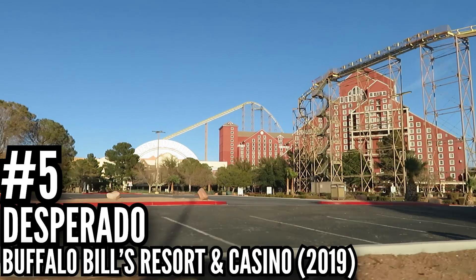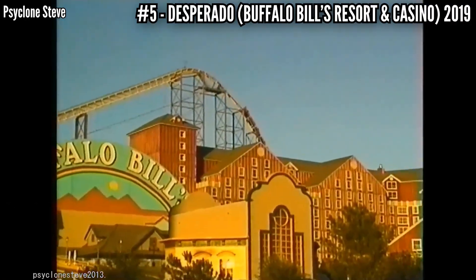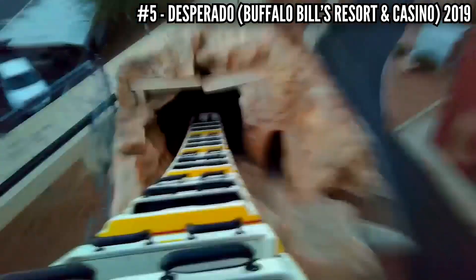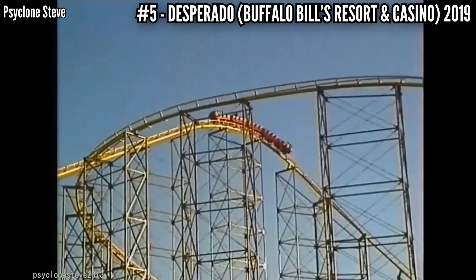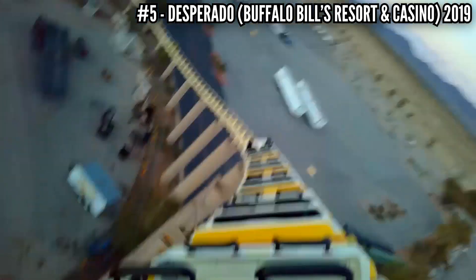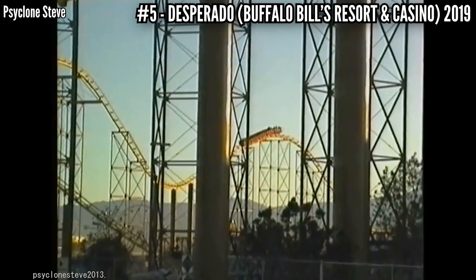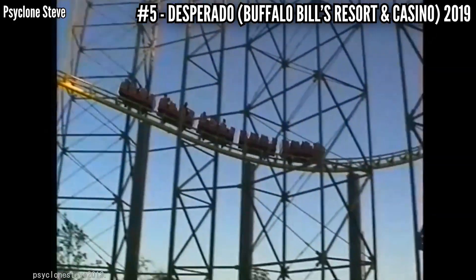Number 5: Desperado at Buffalo Bill's, 2019. This has been rough ever since I started riding it in 2001 — it was only 7 years old back then. My last ride came in 2019, just days before it shut down and it hasn't reopened since. Especially in the back of the train, you get dragged around. You got all that speed after that 225-foot drop, tearing around the first half of that course at 80 miles per hour on old Arrow track. I don't think Buffalo Bill's maintains this as well as Cedar Point maintains Magnum, so the way that train runs on that track almost feels sketchy.